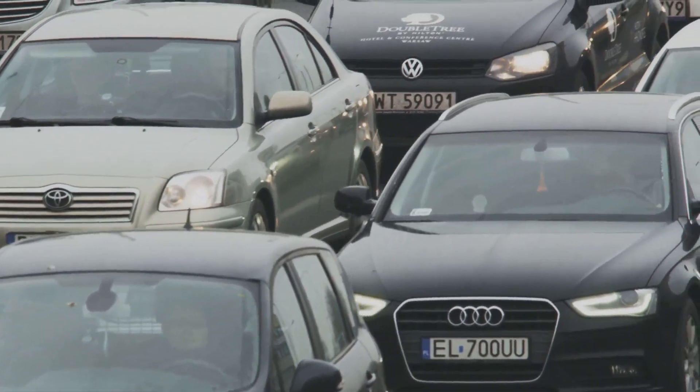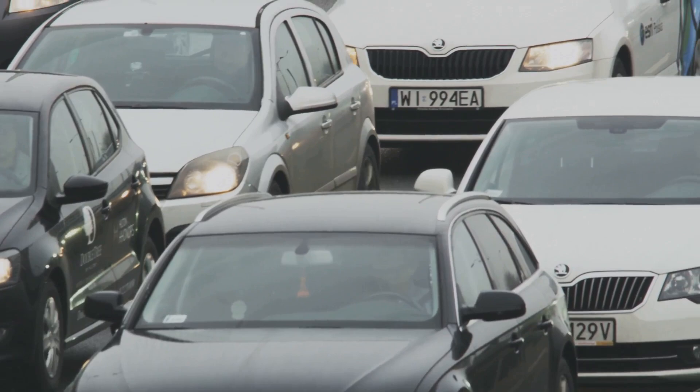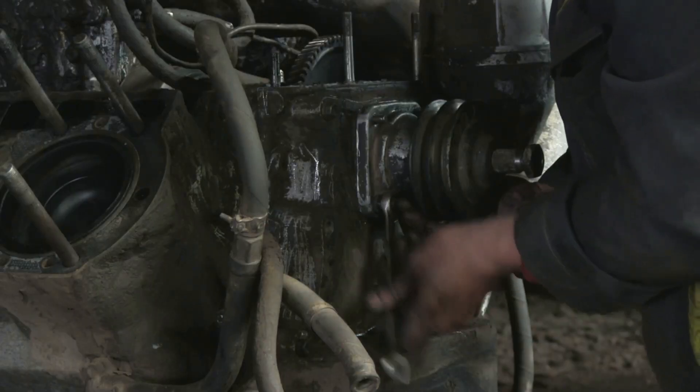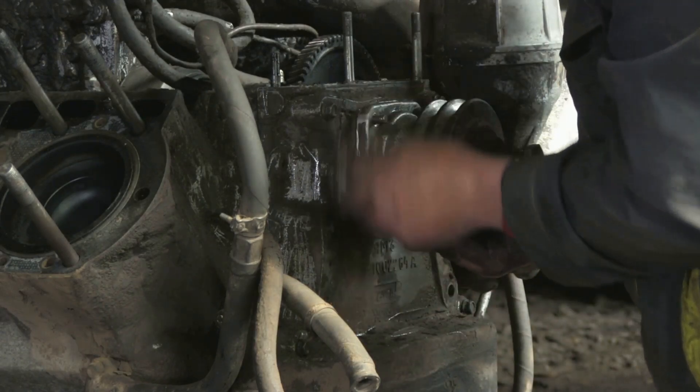To put it simply, your engine may not be getting the spark it needs to ignite the fuel-air mixture in the cylinders. Without this essential spark, your engine can't generate the power required for acceleration. Keep an eye out for these issues, as they can significantly impact your car's performance.